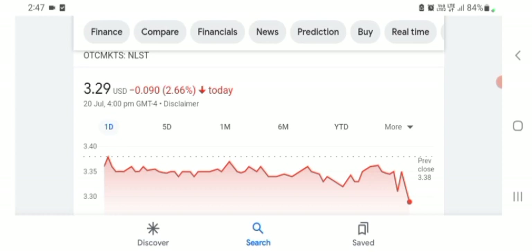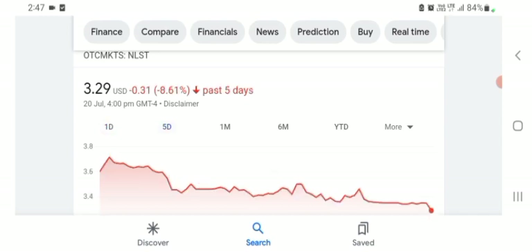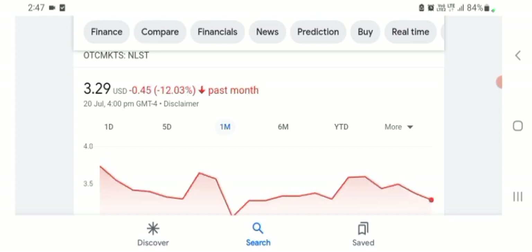Netlist is trading at $3.29 with 2.66% negative in a day. Five days before, the stock was $0.31 with 8.61% negative in a day. One month before, the stock was 12.03% negative in a day. Before buying and selling the stock, please consult your financial advisor. Today's video is done — thanks for watching. Please subscribe to my YouTube channel, like the video, and comment any related queries about this stock. I hope you guys enjoyed this video. Have a great day.